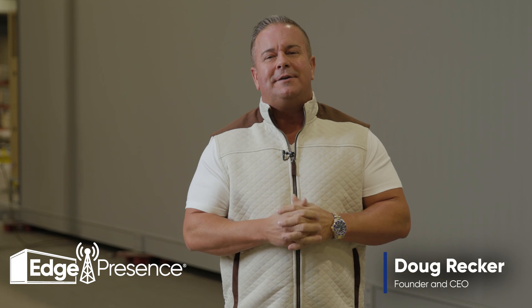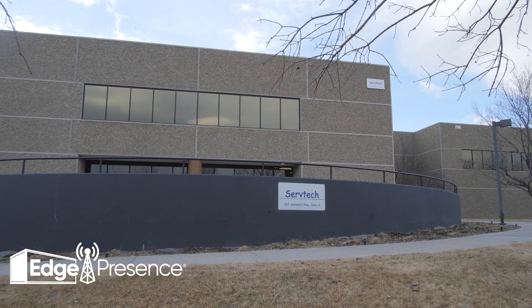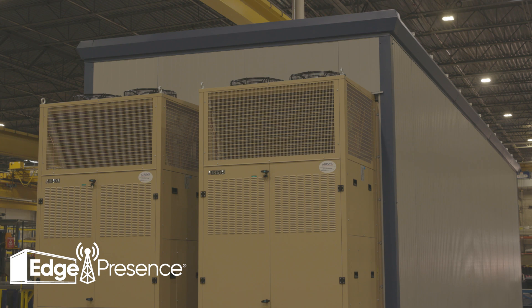Hello, I'm Doug Recker, founder and CEO of Edge Presence. I'd like to welcome you to Denver in the beautiful ServTech facility where we make our new edge pods.